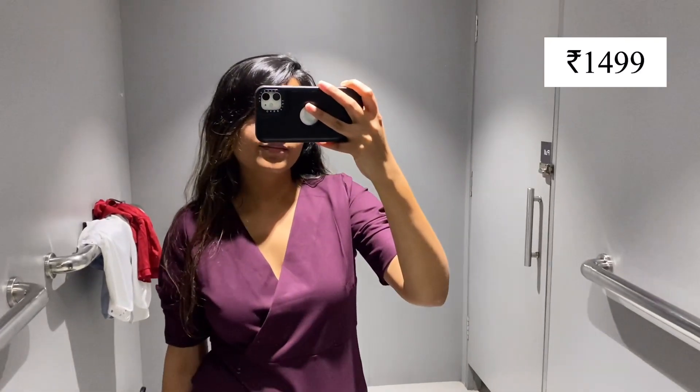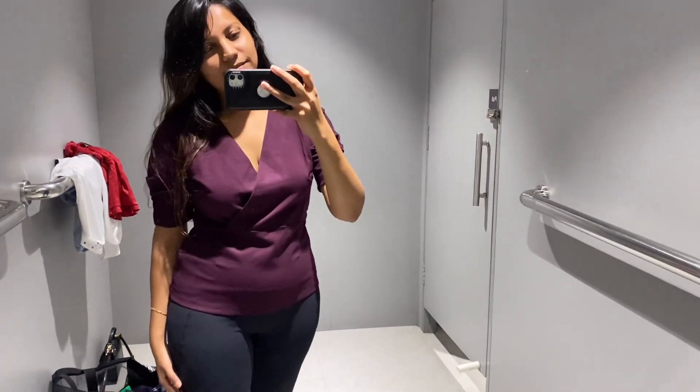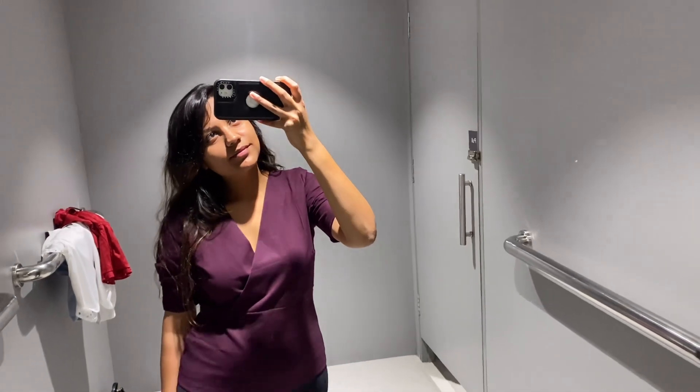After that I tried a semi-formal top in a V-neck, burgundy color. It was Rs.1500. It was a little tight but overall the top was good.